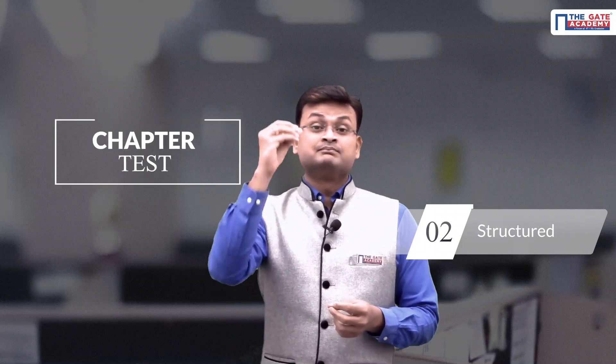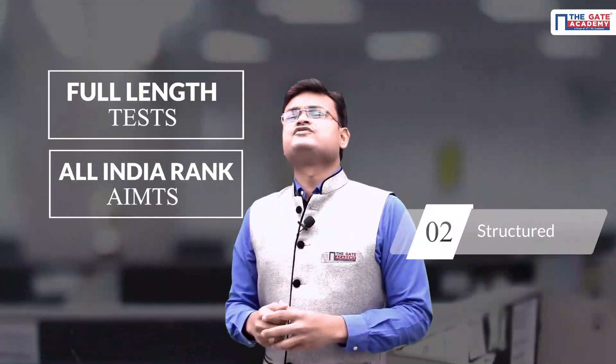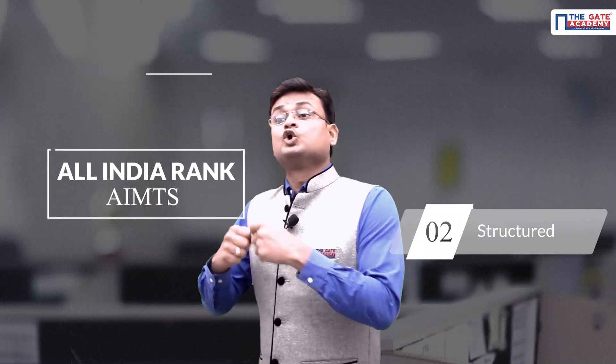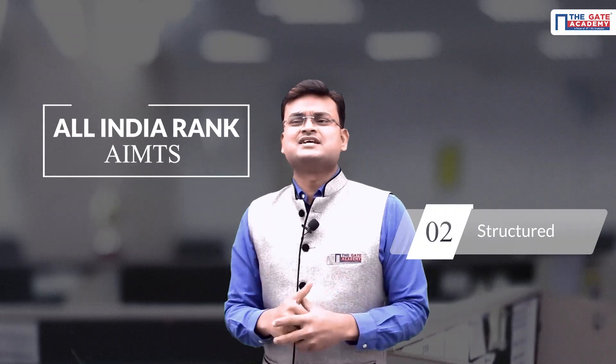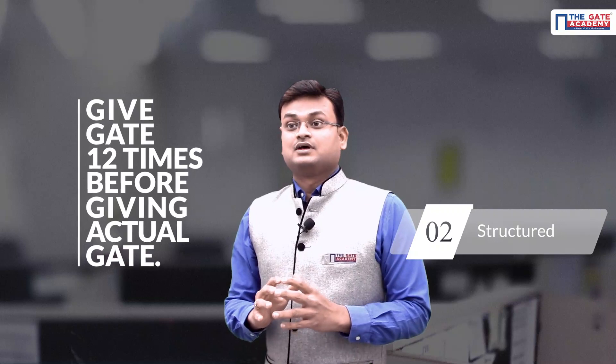The second feature is that it is very structured. First we have chapter tests, where you will find questions on important concepts of every chapter. Then come subject tests, where you will find questions designed on important and frequently asked concepts in previous year GATE papers. After this come full tests and All India Mock Tests. Full tests give you amazing confidence to get a good All India rank. In the All India Mock Test, you get an All India rank among serious GATE takers, because every serious GATE taker attempts some test series. Giving the All India Mock Test is like attempting GATE 12 times before the actual GATE paper.